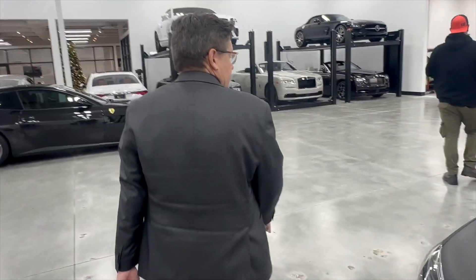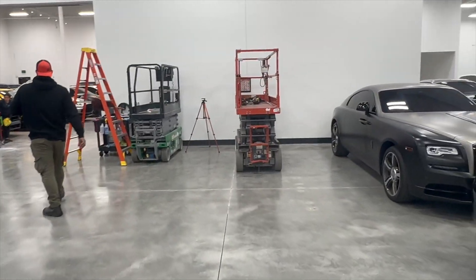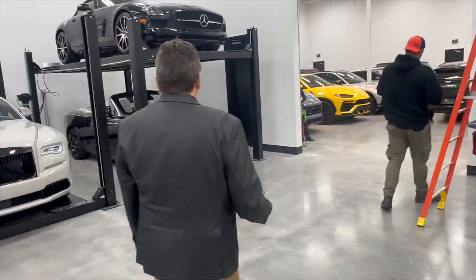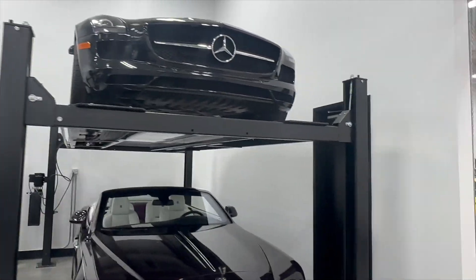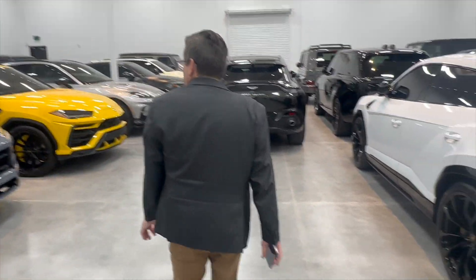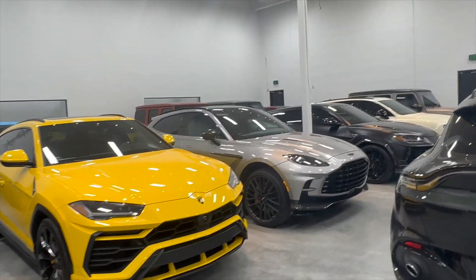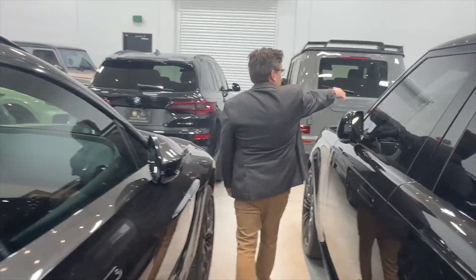We'll take a gander in here, y'all. See what's going on. Another Rolls-Royce. Flying Spur. Benz. There's multiple Urus's — one, two, three, another Urus, another Urus.